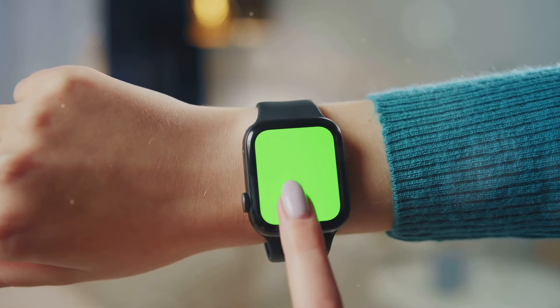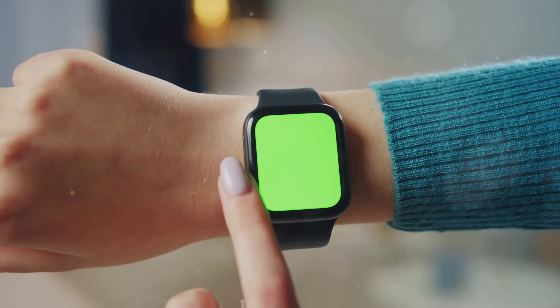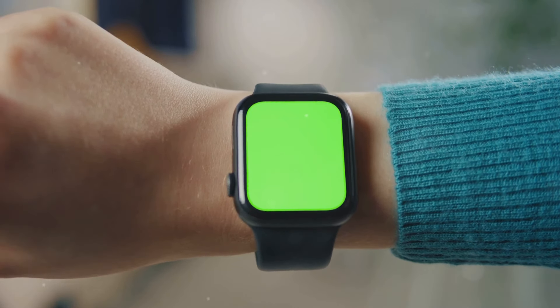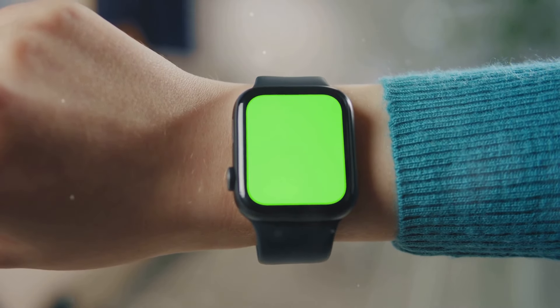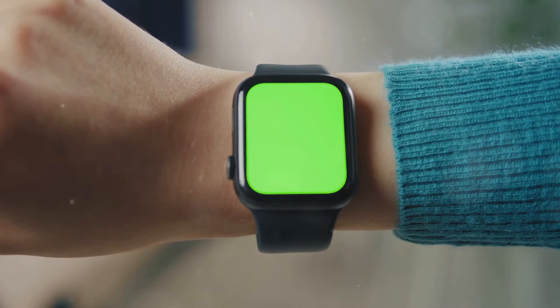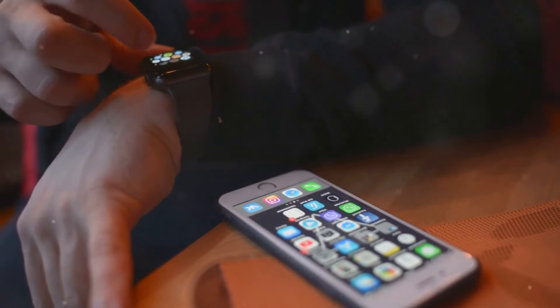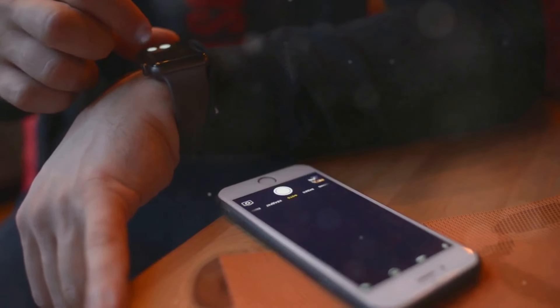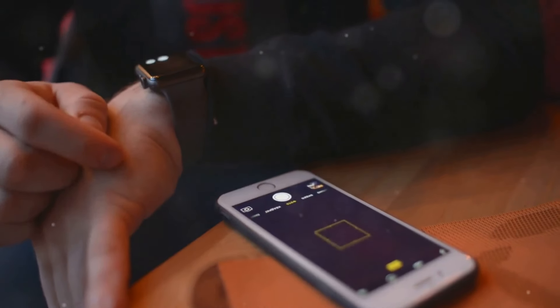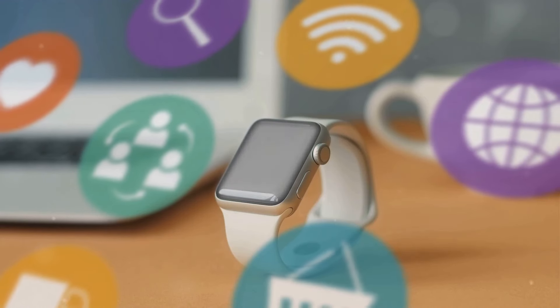Its combination of essential features and lower price point makes it an excellent choice for those who are new to the world of smartwatches or who don't need all the bells and whistles of the Series 10. Ultimately, the decision comes down to your budget and personal preferences. If you value the latest technology, advanced health monitoring, and a premium design, the Series 10 is likely the better choice.